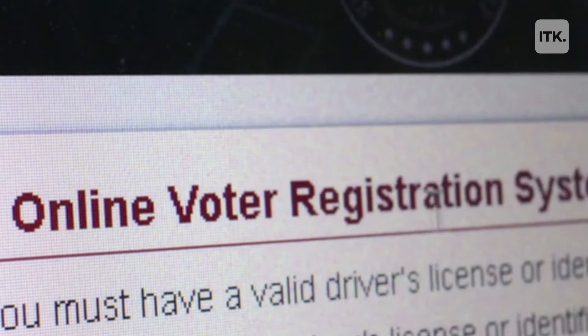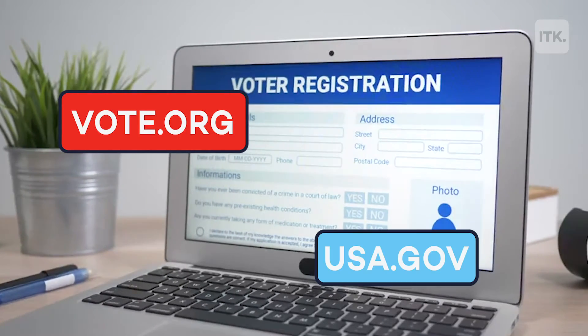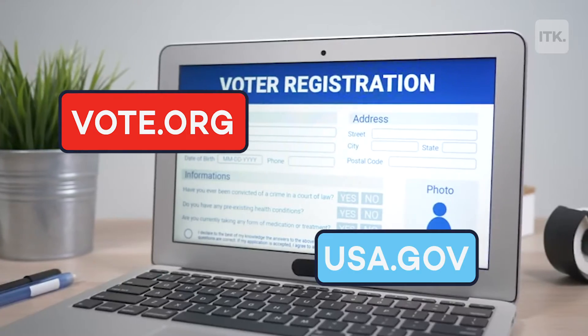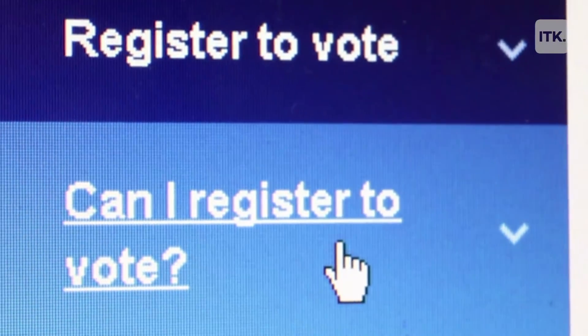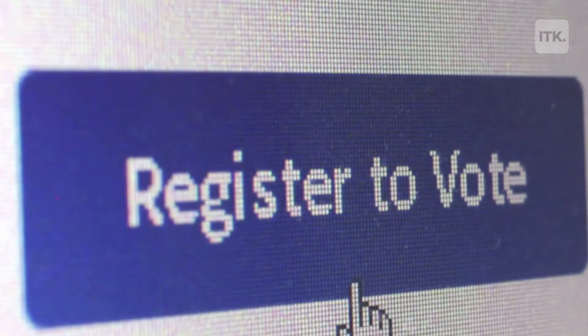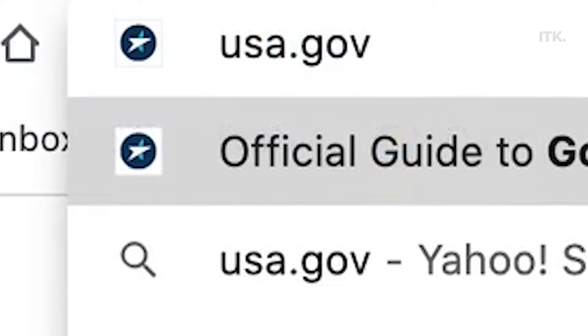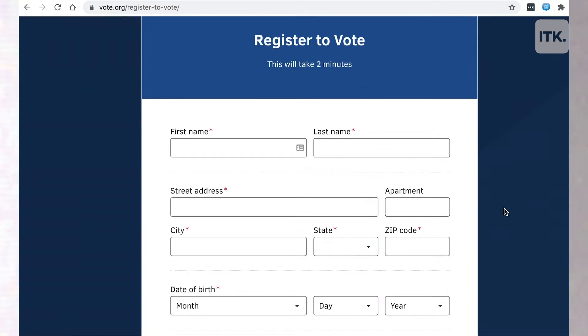Step one: find an official voter registration website. You can register to vote online at vote.org or usa.gov. Individual states may also provide a website for online registration. Just remember that registering to vote is always free, and be sure to register on an official .gov or .org website.